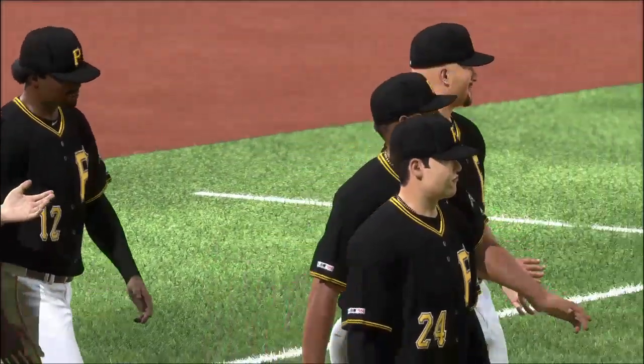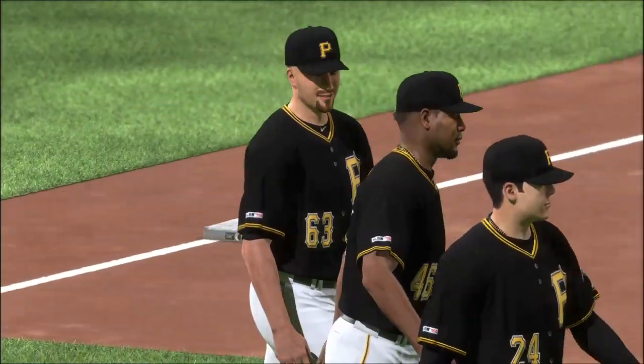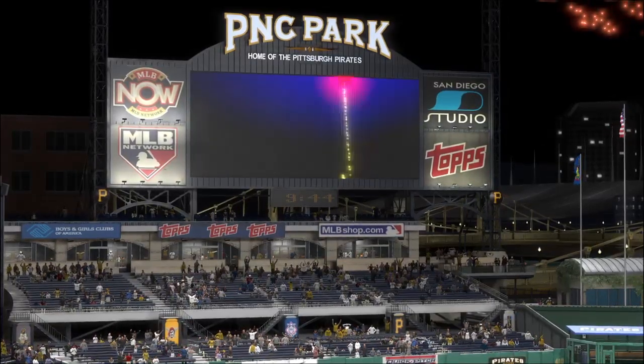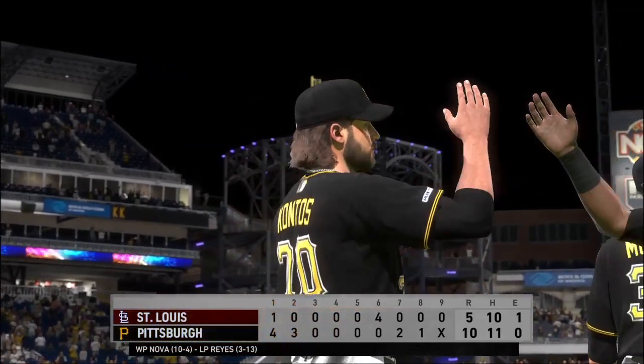Alex Reyes was hit hard to the tune of seven earned runs, he takes the loss. So that's a wrap here tonight. For Mark DeRozan, Pleasac, and Heidi Watney, this is Matt Baskersian. You've been watching MLB The Show. For more, find us on Twitter at MLB The Show.